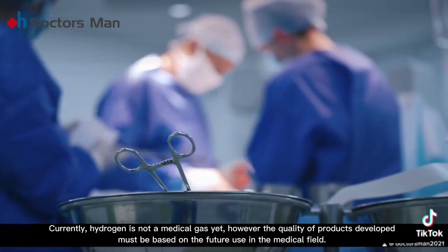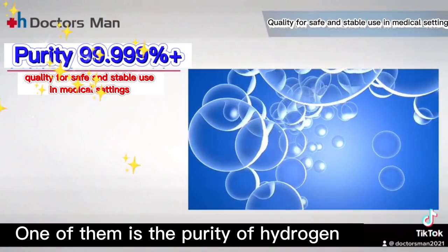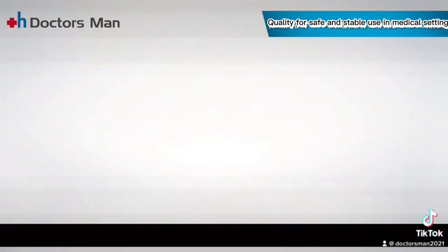Currently hydrogen is not a medical gas yet; however, the quality of products developed must be based on future use in the medical field. One important factor is the purity of hydrogen — the inhaled hydrogen must not contain toxic substances. The purity of Doctors Man's inhaler can ensure more than 99.999%.